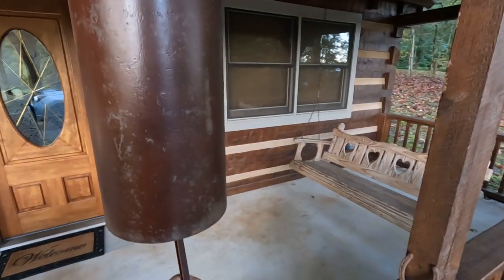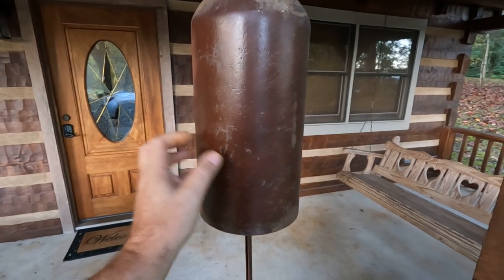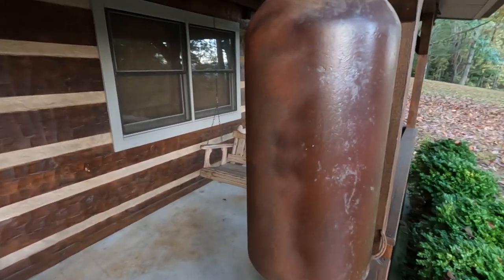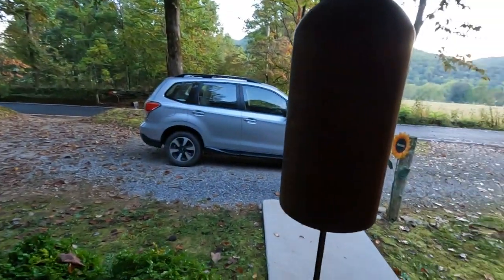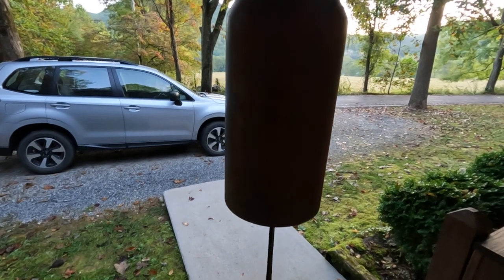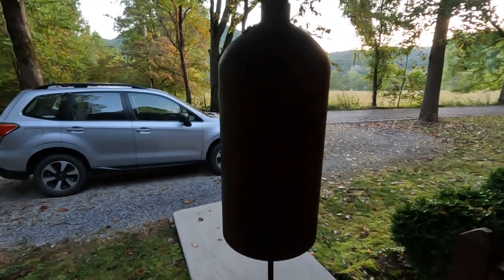I came out here last night and rang it, man. It's loud — you can't hear how loud it is on camera, but it makes a good chime there. I told Tasha, 'Hey, make sure you don't get Austin to show him that he's got a bell here and wake everybody up.' It sounds like a church bell, y'all, when you ring it — it's really that loud.